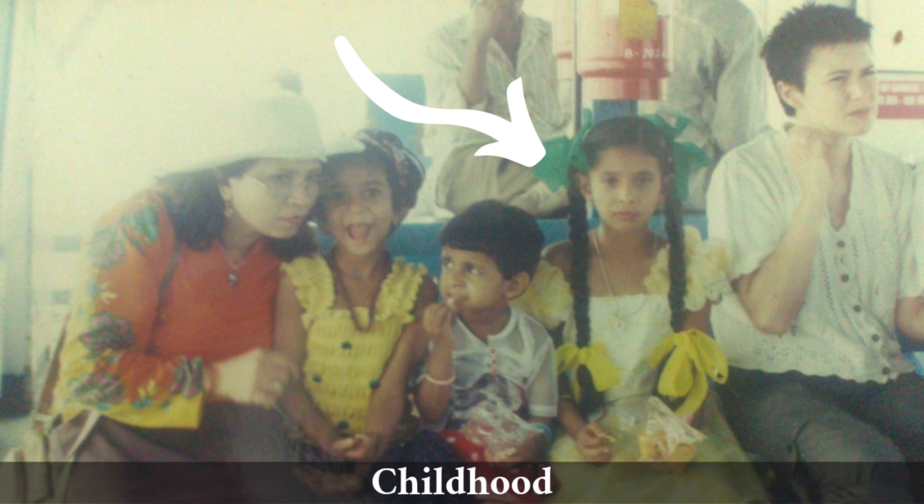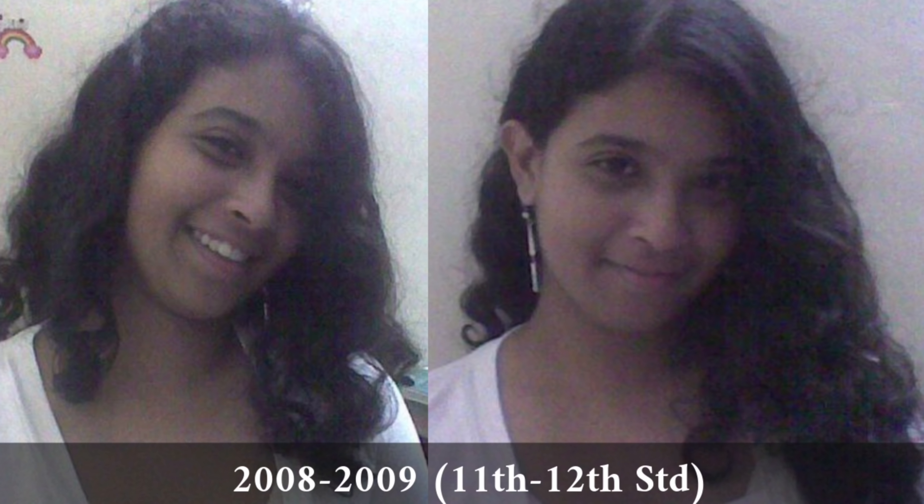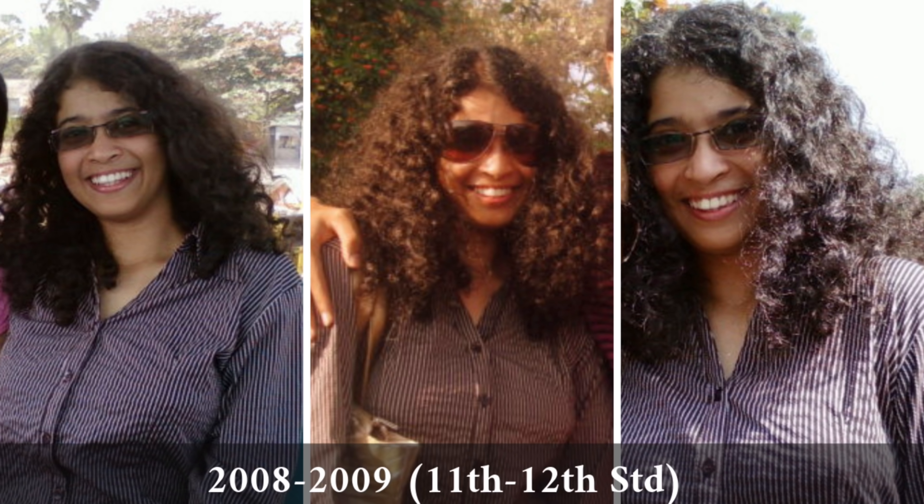I'm going to show you how my hair progressed from how I used to tie it in plaits here to school, where I used to rarely keep it open and slick it back with oil. Very rarely would I open my hair to take pictures like this. I think I opened it in school for the first time for the school picnic here and it was bushy as hell as you can see.